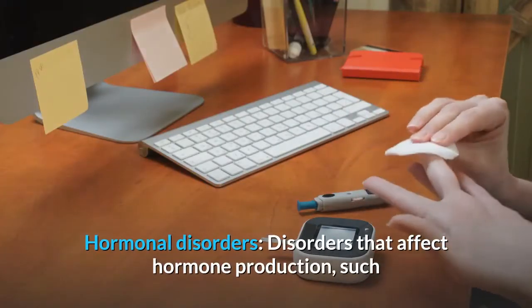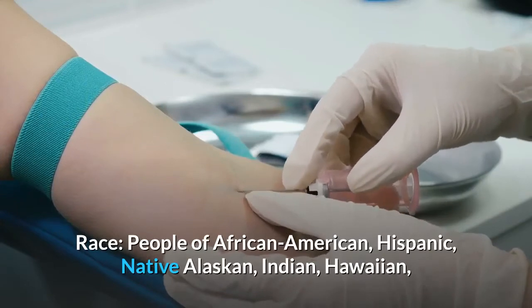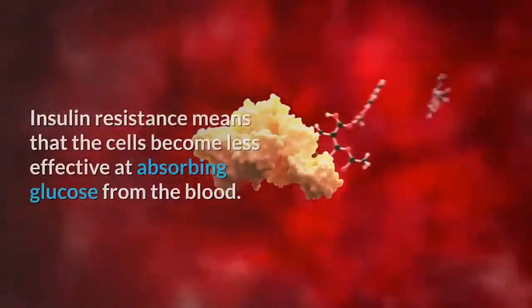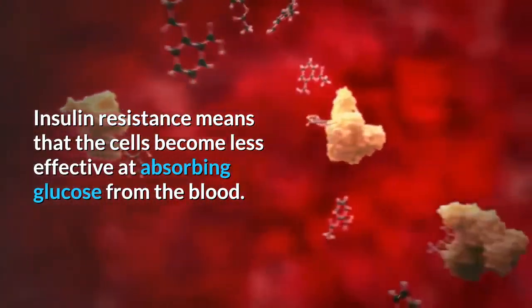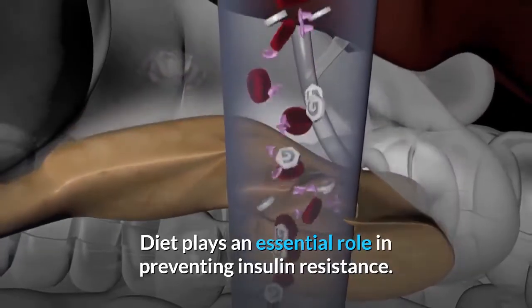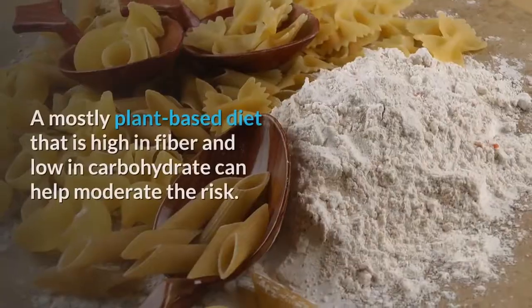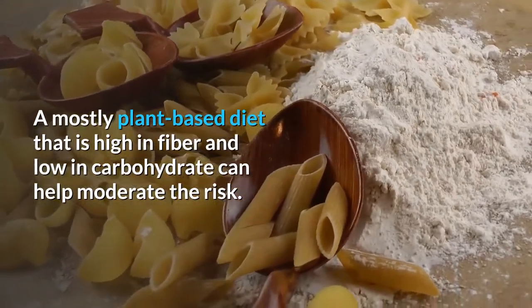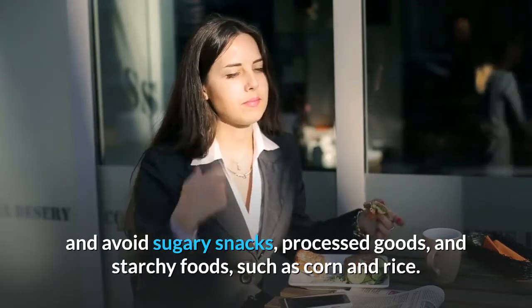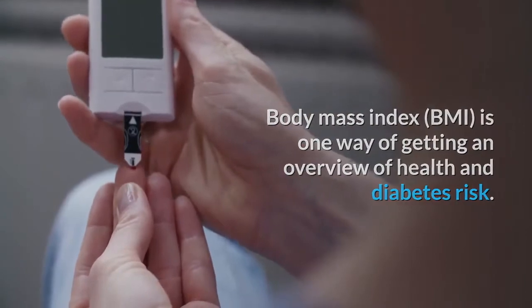Hormonal disorders such as Cushing's syndrome and acromegaly can disrupt insulin sensitivity. People of African-American, Hispanic, Native Alaskan, Indian, Hawaiian, or Pacific Islander descent are at a higher risk of insulin resistance. Diet plays an essential role in prevention — eating foods with a low GI and GL, managing body weight and abdominal fat, and following a mostly plant-based diet high in fiber and low in carbohydrates can reduce the risk.